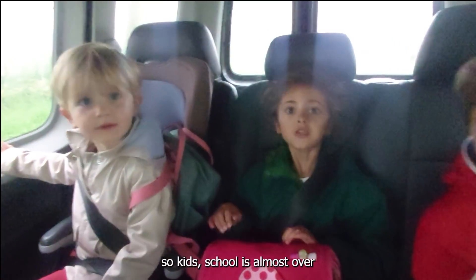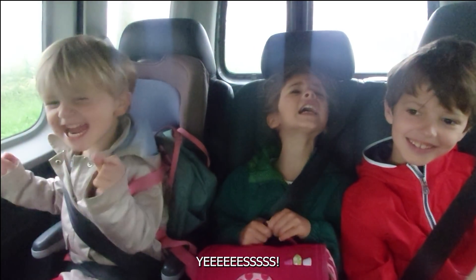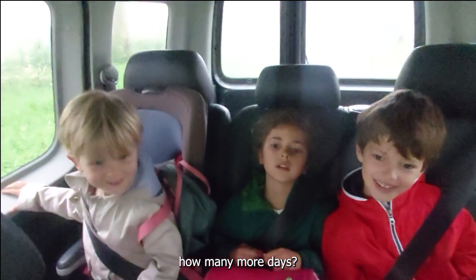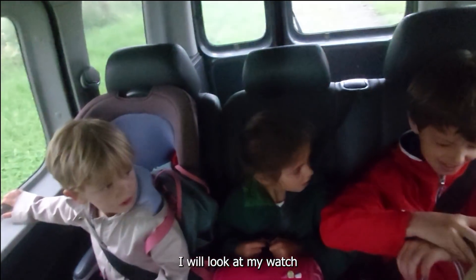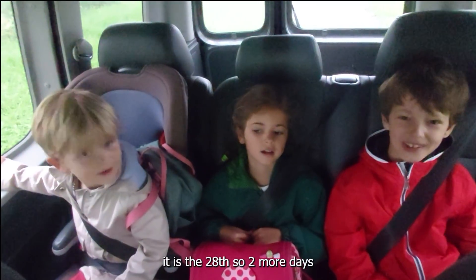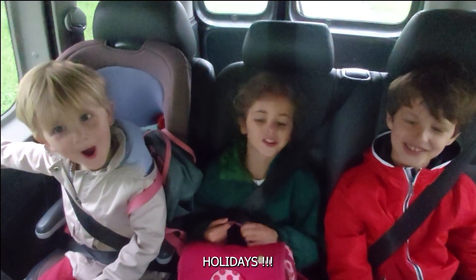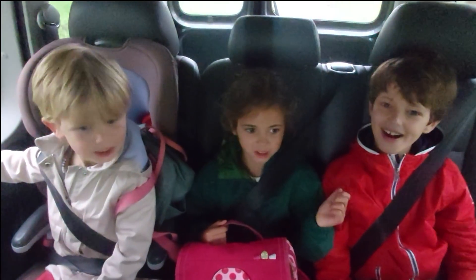So children, it's almost the end of school! We are at the 28th, so we have another two days and after that it's the vacances. Let's go!